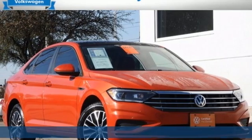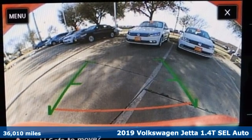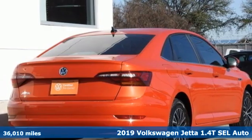It's a 2019 Volkswagen Jetta. German-engineered style, performance and precision come together to create the perfect compact sedan.